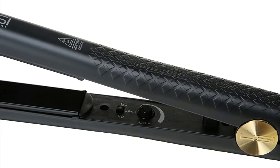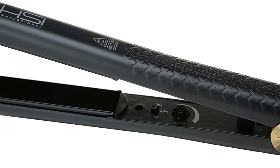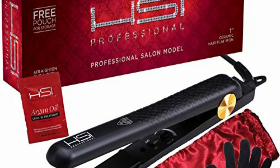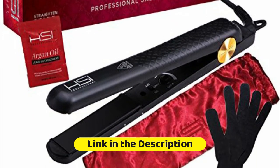The Glider's plates are designed with ceramic and tourmaline crystal ion plates to create a shinier, silkier finish in less time. The HSI Professional Glider creates dramatic results on even the frizziest, coarsest hair — to quickly straighten, flip, and curl with minimal effort. Simple and fast.